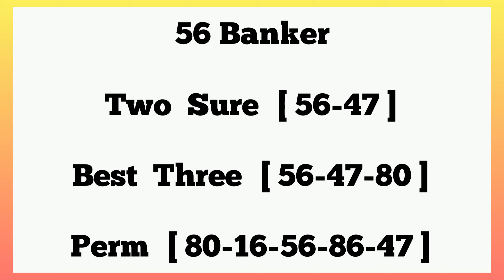We have 56 as our banker for today. The tuition of 56: 47 best — 30, 56, 47, 80 — and a perm: 80, 16, 56, 86, 47. That's the full event perm. Good luck to us all for winning today. We pray that God Almighty will bless us with winning. Thanks everybody for watching. Kindly subscribe to my channel if you are new here, like the video, and share with your friends.